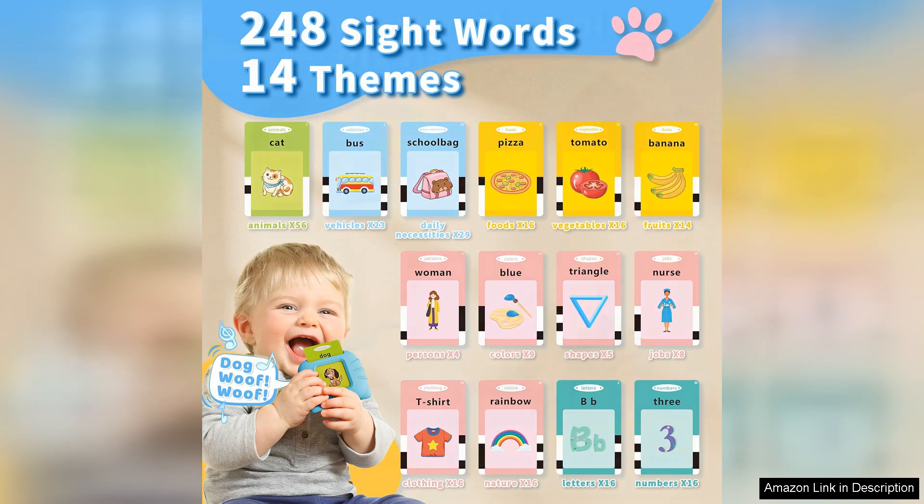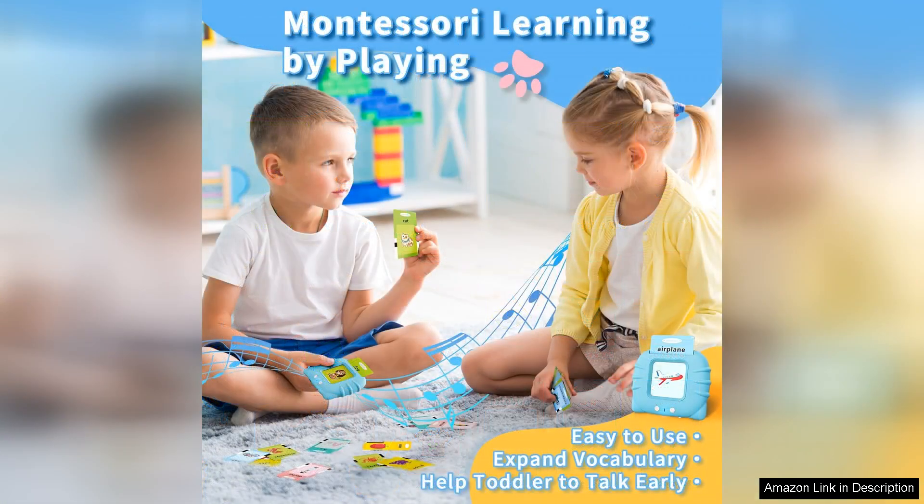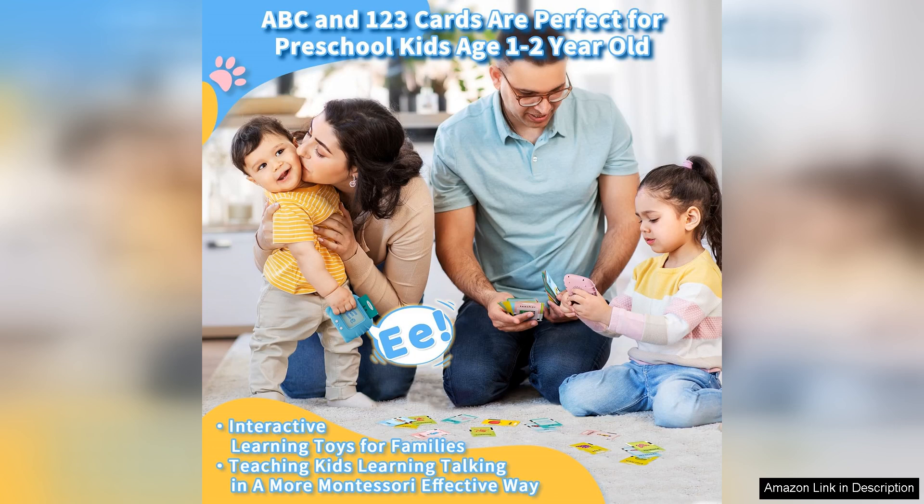The quality of the cards is impressive. They are sturdy and able to withstand the rough play typical of toddlers. Plus, the vibrant colours capture my child's attention immediately. I appreciate that they are lightweight and easy to handle, making them perfect for little hands.